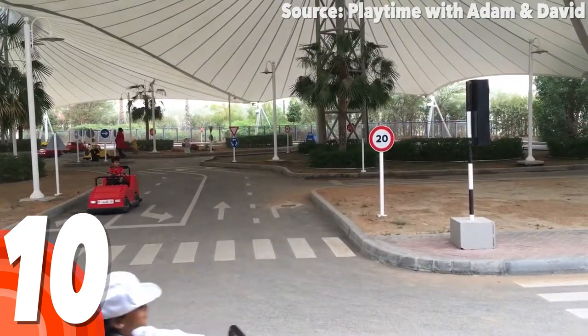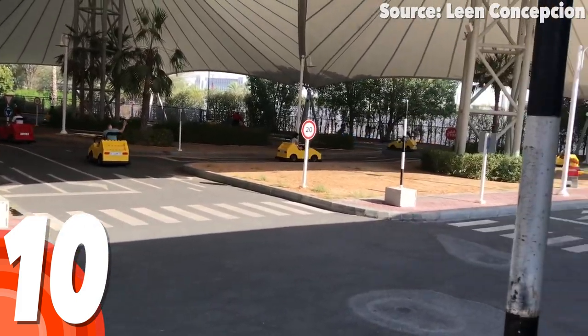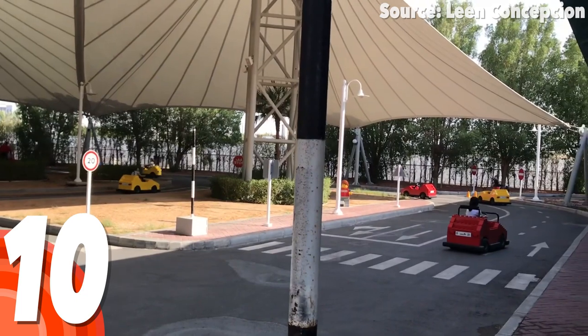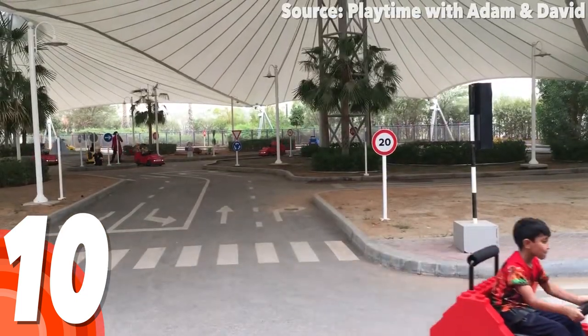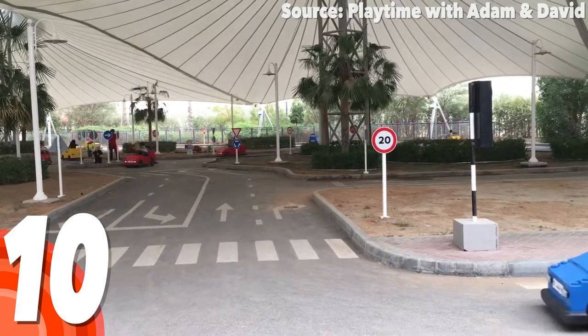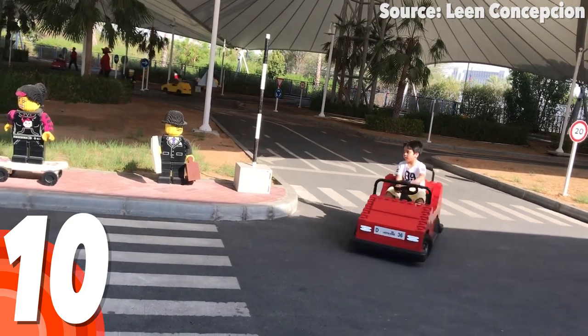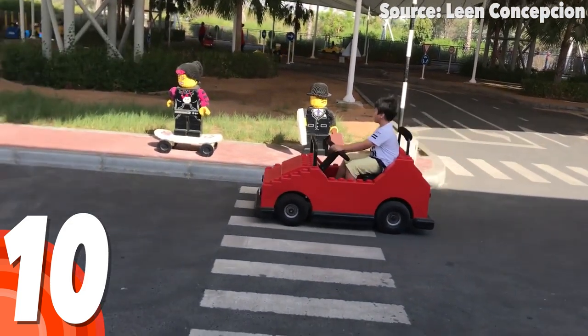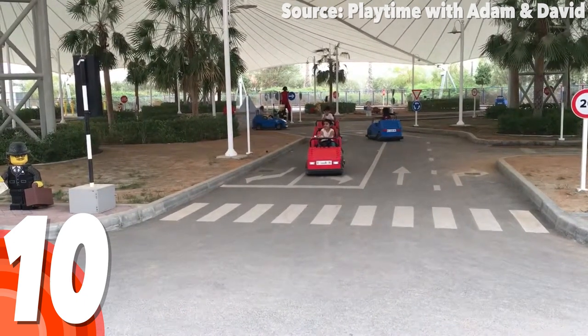However, it is not all putting your foot to the bricks and your hands on the wheel, as in order to receive your official Lego driving license, you will first need to show your skills by stopping at the traffic lights, turning the right way at the junctions, and most importantly not driving any of the Lego commuters absolutely crazy by bumping into them.